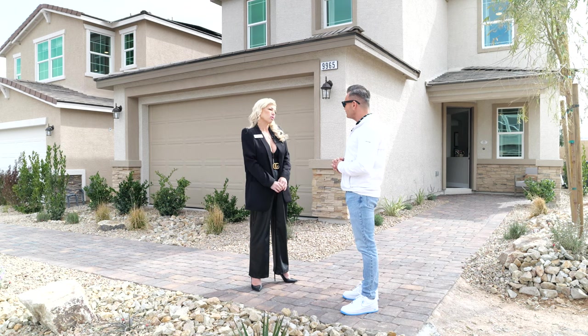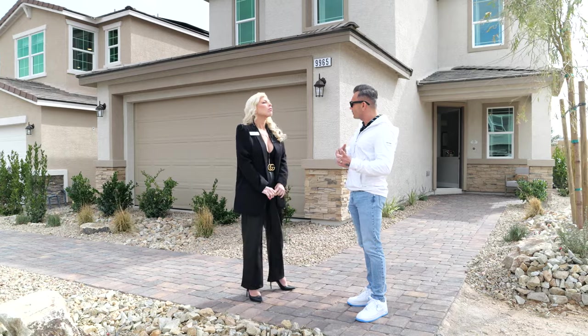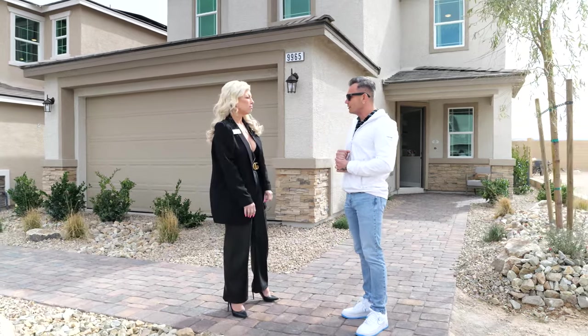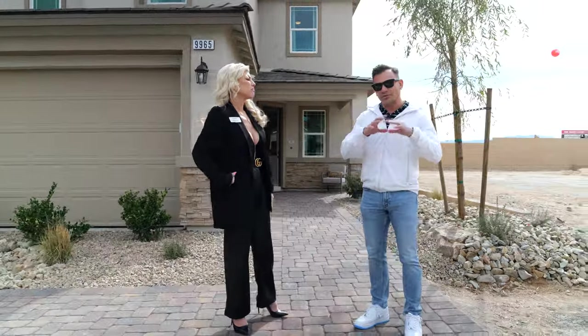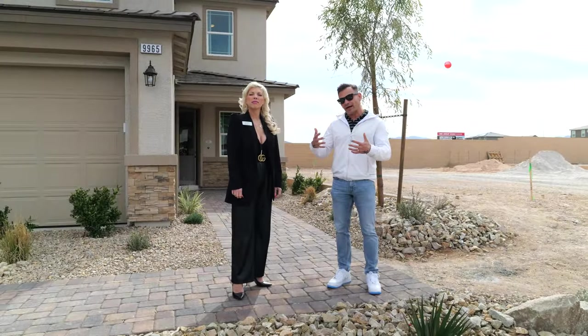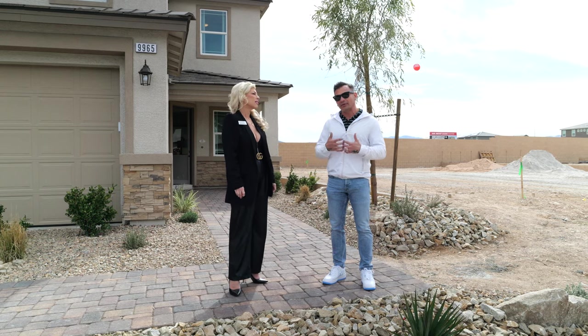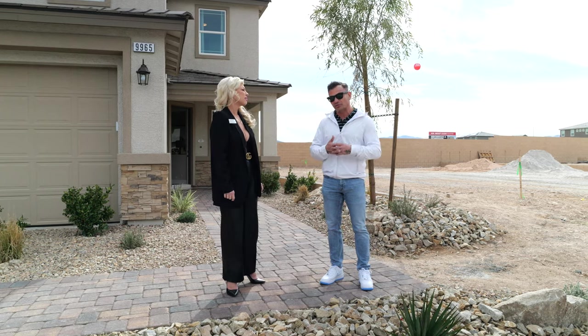How many models are you guys going to have total? We will have four homes total as models. For Arbor Brook right now we actually have two models, and Stonehaven will have two as well. With these new home tracks, if you can get in at the beginning, this is where you're going to build that value and equity. By the time they build out the track, you're going to be in an equity position, so now is the time to buy in the first phases.